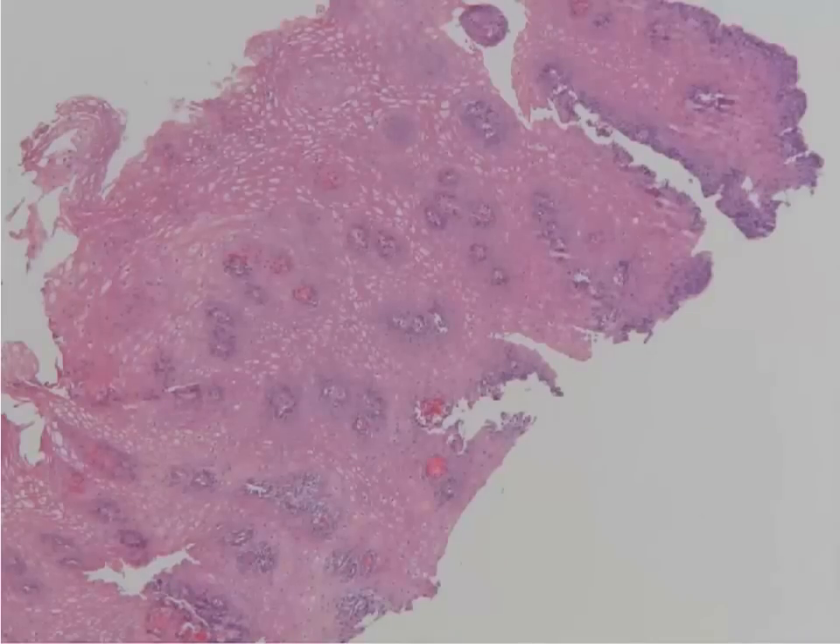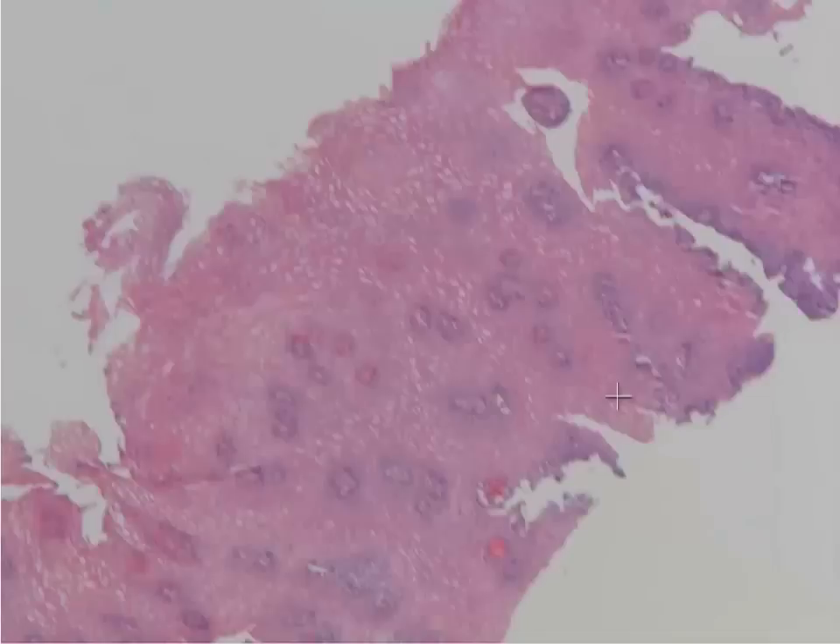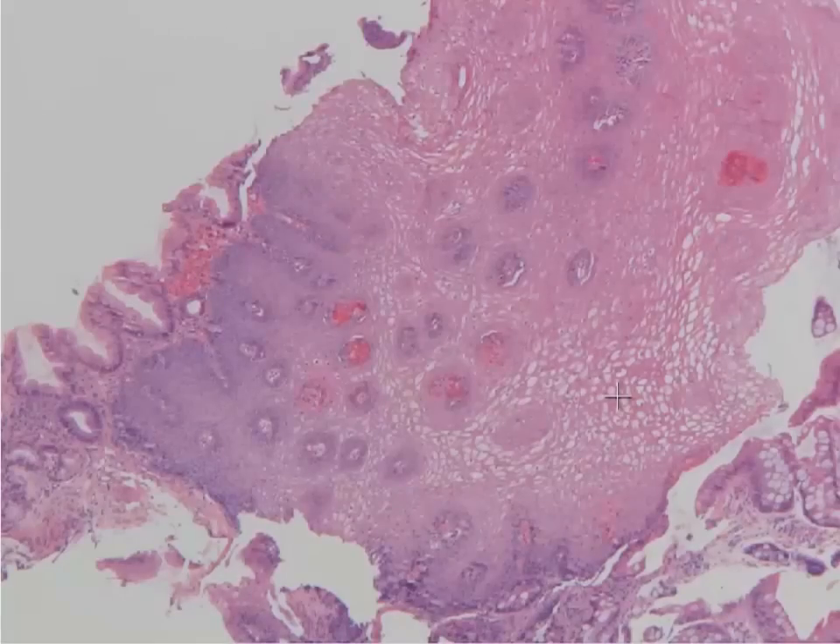Here we are in the esophagus again, looking at another great example of pathology that we see every day. This is squamous mucosa, as you've seen before in the esophagus. In this case, this patient was having endoscopy for follow-up of their reflux. If you look around, you'll notice that we are at the gastroesophageal junction, because you have this gastric glandular-type epithelium right next to the squamous epithelium of the esophagus.